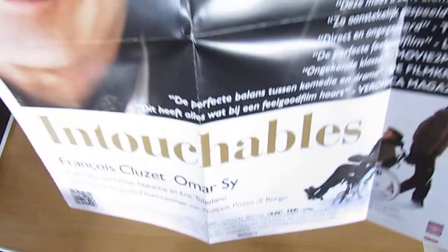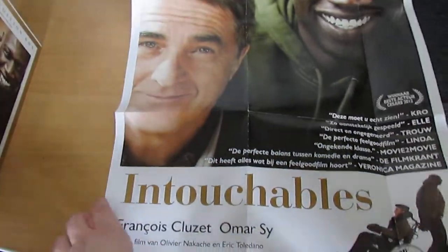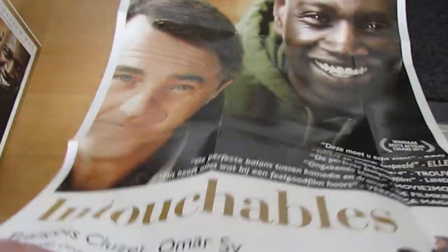And that is the poster of Intouchables — it's a very big one. I can show you on the whole camera. It's a very big poster, really awesome.